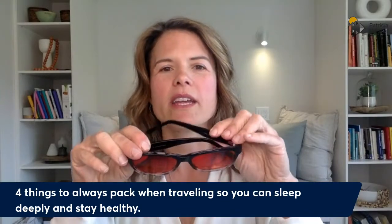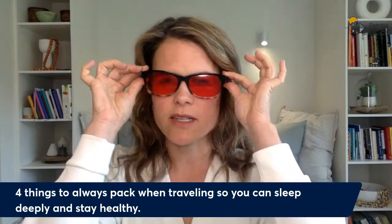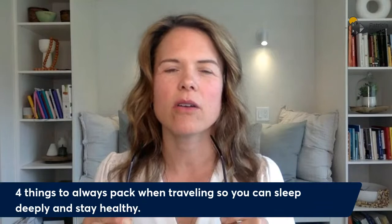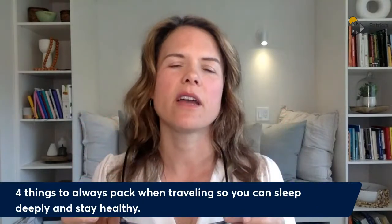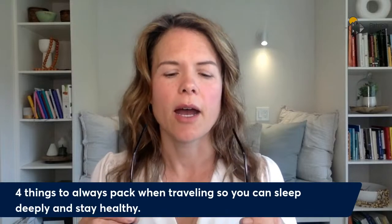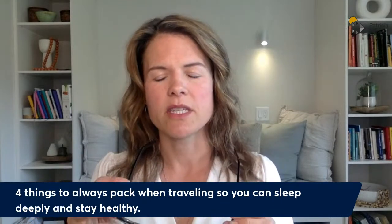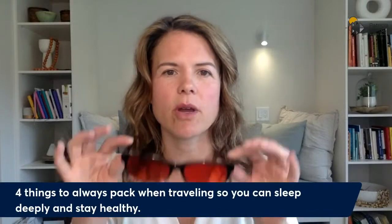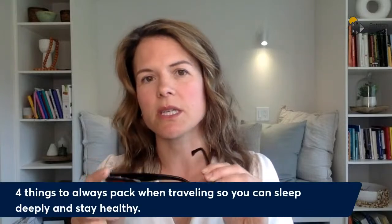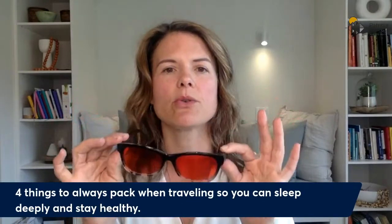Item number three is my blue blocking glasses. These are true blue blocking glasses in the sense that they block 100% of blue light. As soon as it gets to be about 8 or 9 o'clock, I start wearing these — particularly if the lighting in the place I'm staying isn't ideal, or if I want to watch a show, use a computer, or watch TV. Blue light blocks the formation of melatonin, which is your deep sleep hormone. So blue blocking glasses can be crucial depending on where you go.